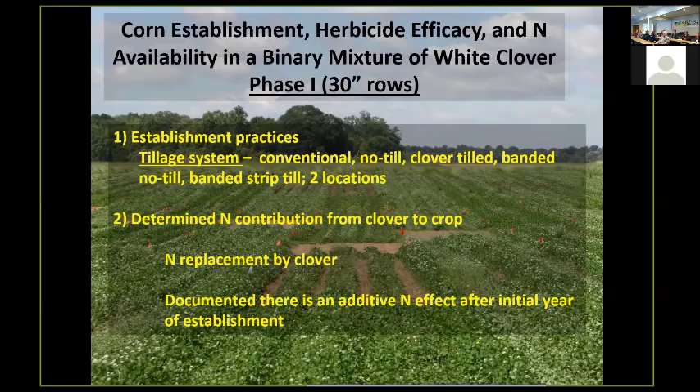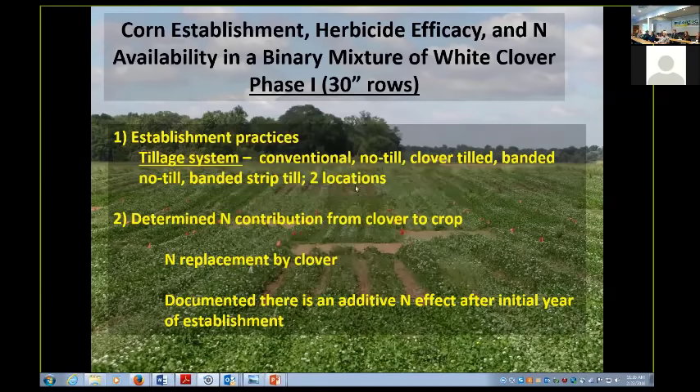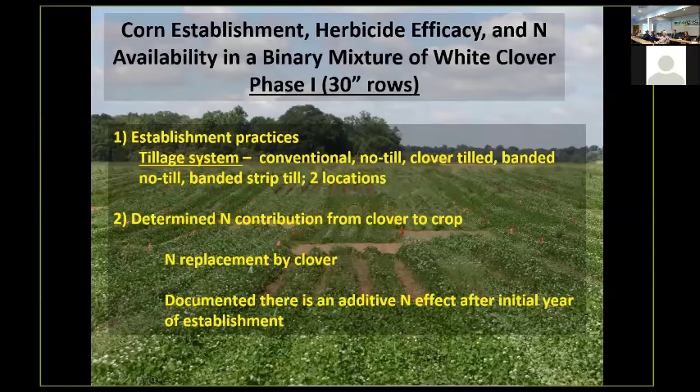We planted directly into the stripped areas. This work was done at two different locations — Floyd County in northern Georgia and Tifton in southern Georgia. The second thing we wanted to do was look at the nitrogen contribution from the clover to the crop. We tricked the system into releasing more nitrogen and monitored nitrogen uptake by the corn and availability in the soil to estimate the contribution we're getting.